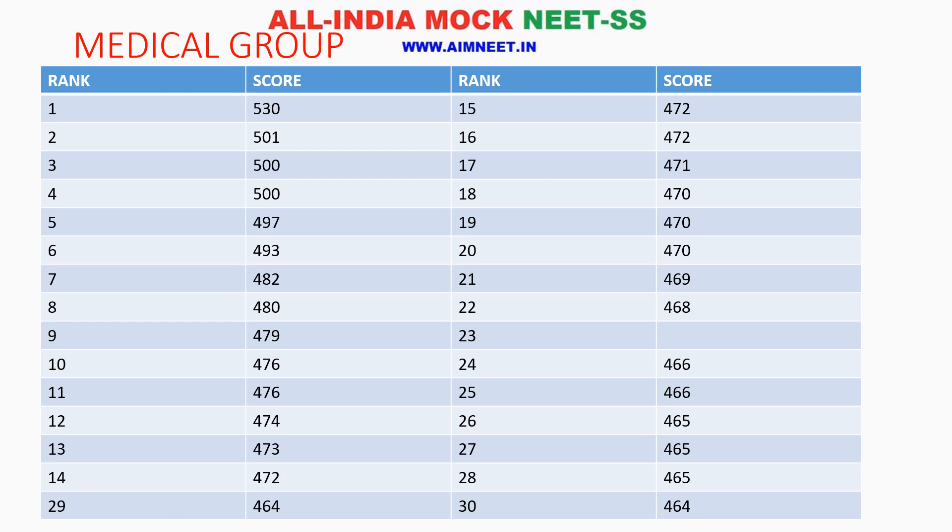So in some of the ranks, in a single score, there are 2 to 3 ranks. For example, 18 and 19 are at 470. Rank 1 is at 530, then rank 2 has directly come down to 501. Rank 2 and rank 3 are both at 500, with 3 and 4 both at 500. And rank 5 at 497.